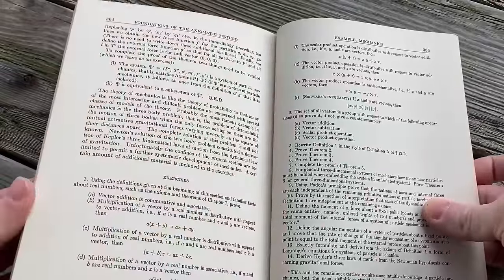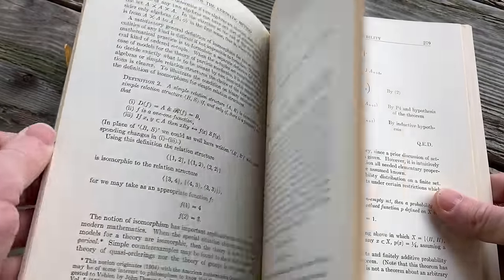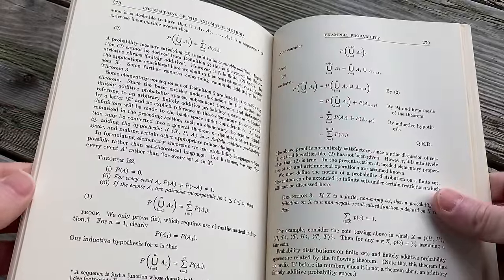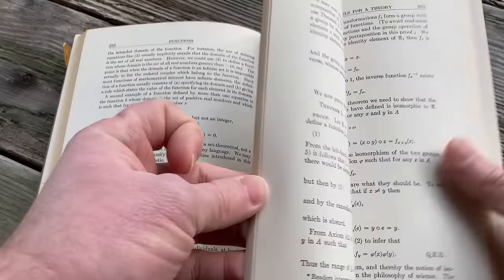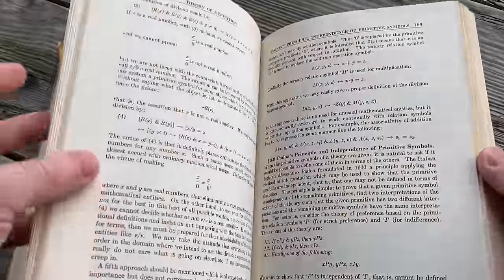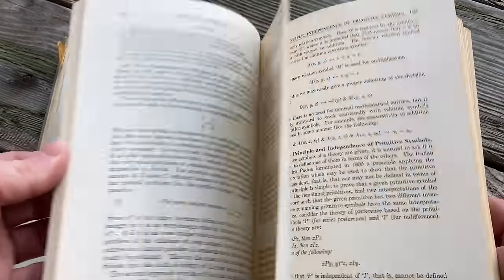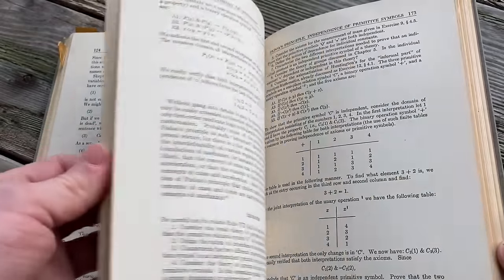A pro is that you might be able to get a used copy really cheap, because this is one of those unknown books that people don't rush to buy. Math books aren't super popular — not that many people do math for fun or collect math books. So you can often get really good deals, and I'll try to leave a link in the description.